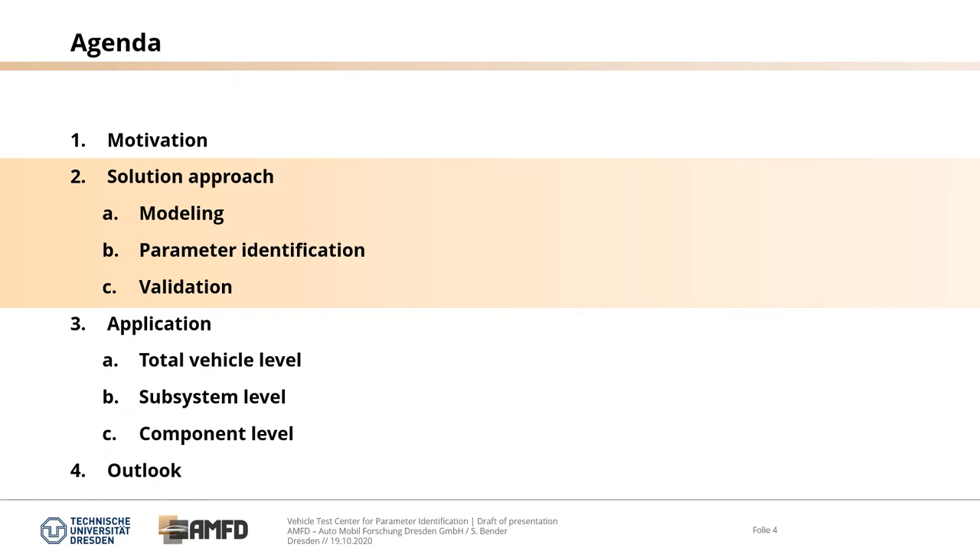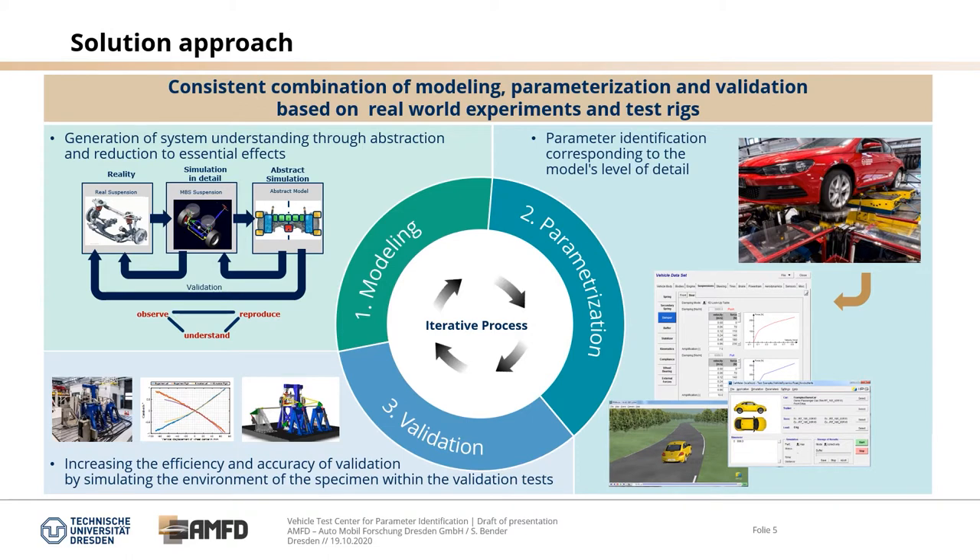The next slides show the solution approach for modeling, parameter identification and validation. Modeling, parameterization and validation is an iterative process — a consistent combination of modeling, parameterization and validation based on real-world experiments and test rigs. Modeling is understood as the generation of system understanding through abstraction and reduction to essential effects. We start with a real suspension, transfer to an MBS detailed simulation model, then abstract the simulation model, and on the back loop we validate the model — a cycle of observing, reproducing and understanding.